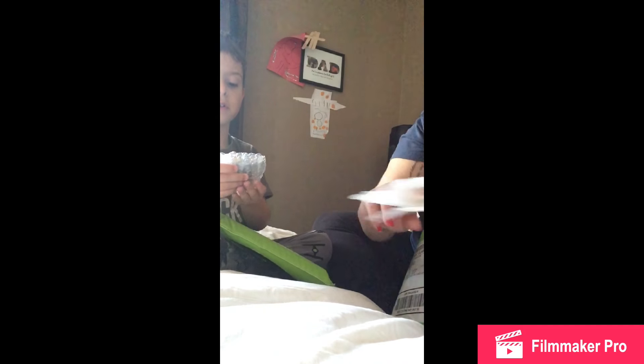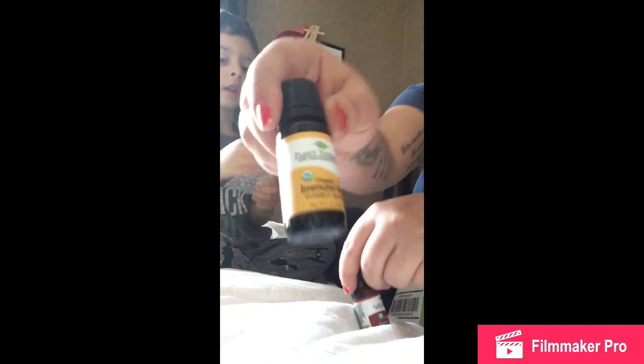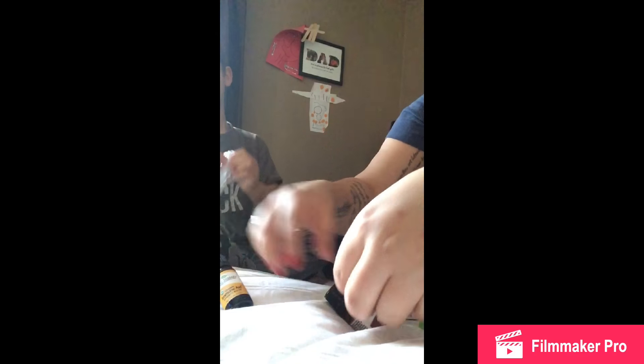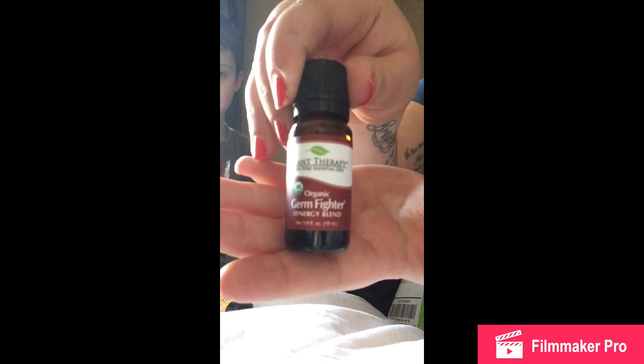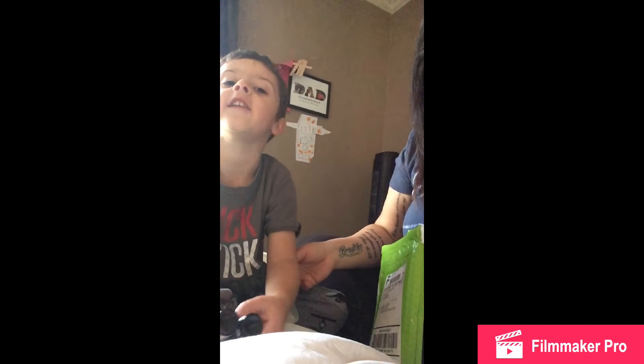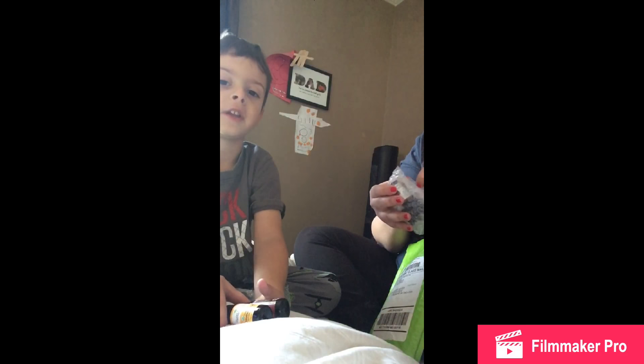We got more of our oils. Let's see what you got in that one. We got our organic immune aid and our organic germ fighter. Our house is going to smell so great! Guys, I'm sorry — we're not doing a kids video today, we're only doing an oil video today.